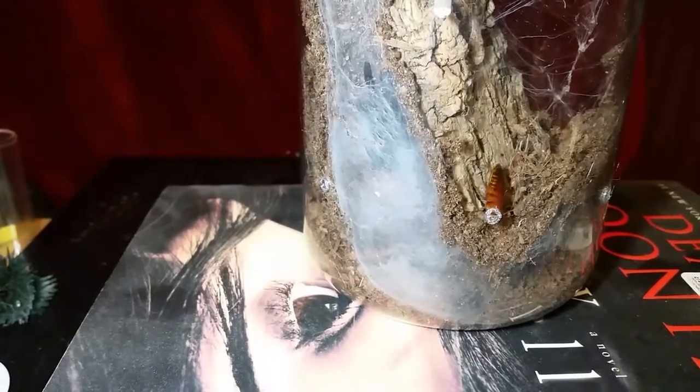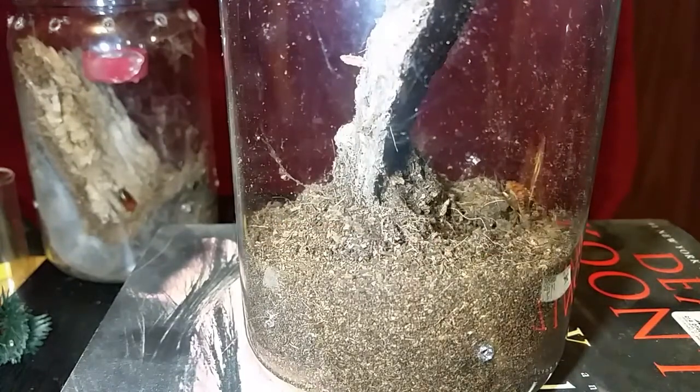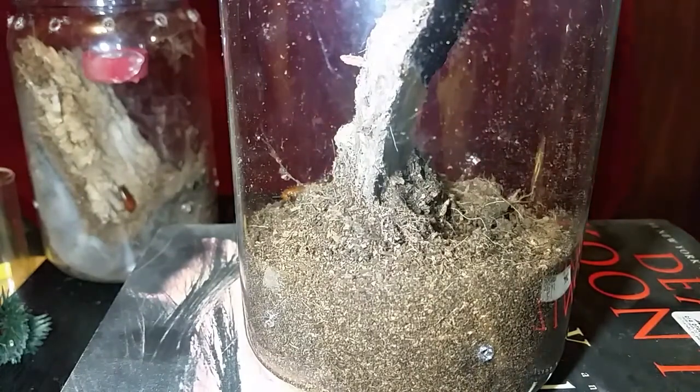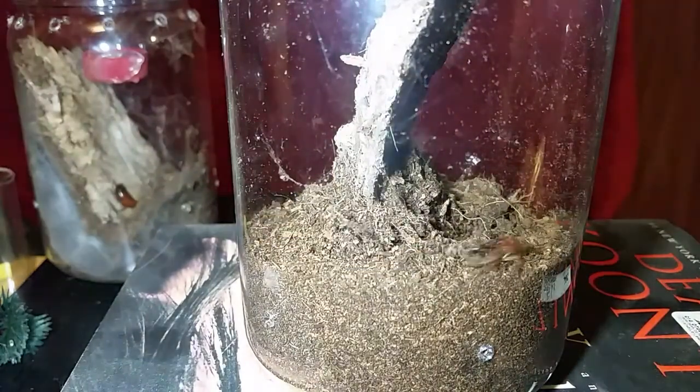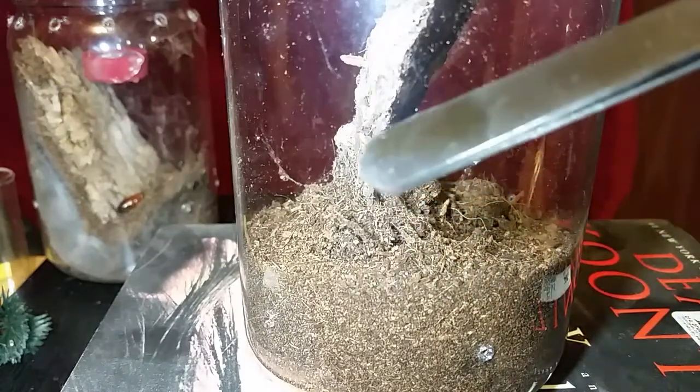Here we are with the second Psalmopoeus reduncus in the same type of container. These containers are like paint storage containers for artists — about five and a half inches tall, nice little containers for slings up to about one to two and a half, maybe three inches. After that they'll have to move into something more permanent. This one webbed up the whole area around the log.